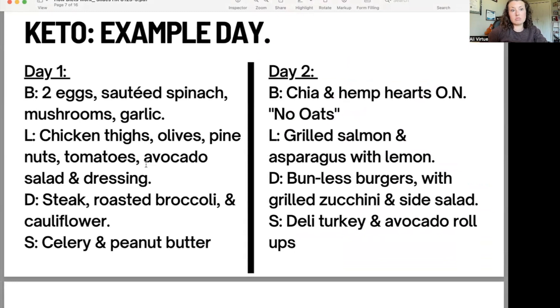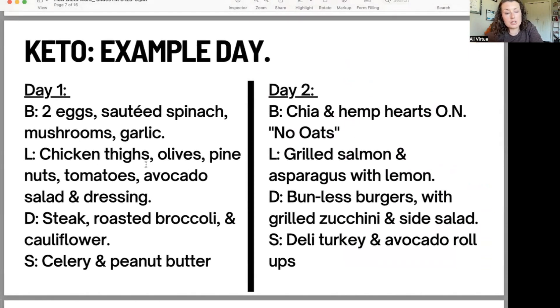Here are some examples of what a ketogenic diet could look like. Day one: breakfast could be two eggs with spinach, mushrooms, and garlic — very low carbohydrate vegetables. Lunch could be chicken thighs, which have a higher fat content, with olives, pine nuts, tomatoes, avocado, and a salad with lettuce and dressing — all very low carb, high fat options. Dinner could be steak — a higher fat meat — with roasted broccoli and cauliflower, very low carbohydrate vegetables. Snacks could be celery and peanut butter. Day two breakfast: chia and hemp seeds soaked overnight — like overnight oats but replacing oats with these seeds since oats are higher carb — with blueberries and other nuts and seeds added in.